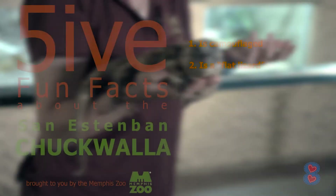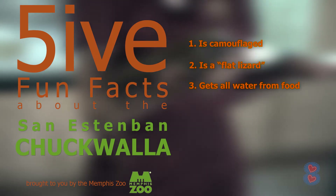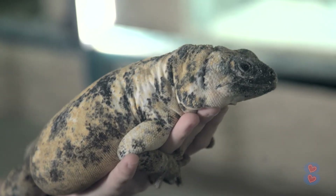Fun fact number three is that she actually gets all her water from her food — she doesn't drink water at all. Here at the zoo she likes to eat grapes, melons, lettuce, tomatoes — all your healthy stuff that you're supposed to eat.